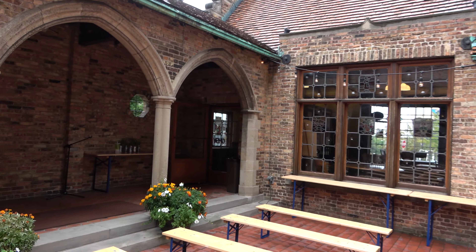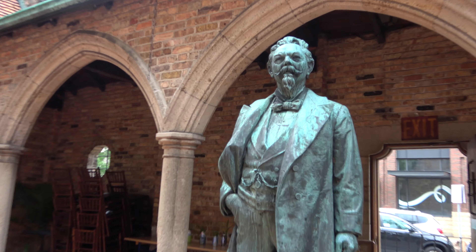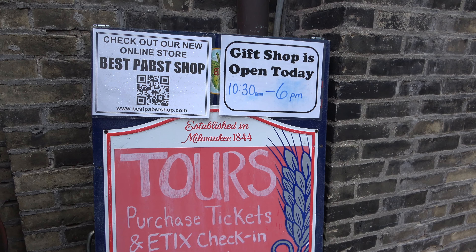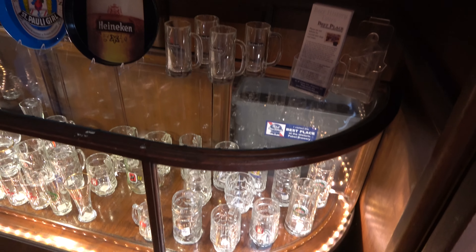Another courtyard over here - obviously this is no longer used for brewing, it's now used for private events and tours and stuff like that. You do have the fantastic statue of Mr. Pabst. And like all fine attractions, it ends in the gift shop. The gift shop is something else, man - it kind of feels like a mix between a beer flea market and a gift shop.